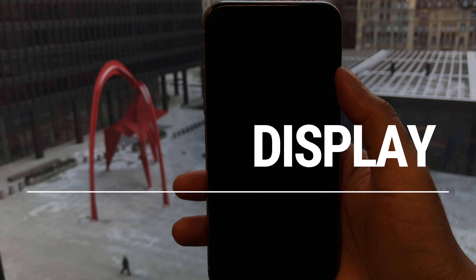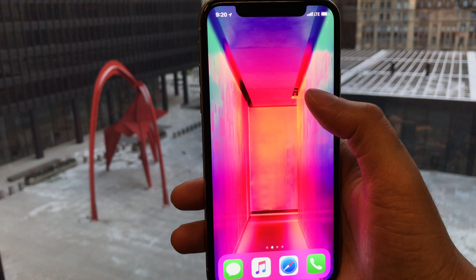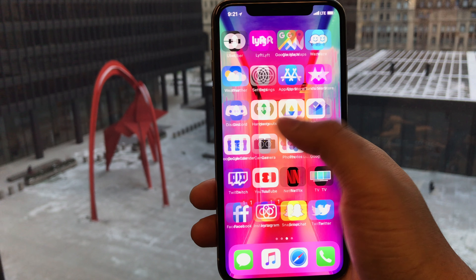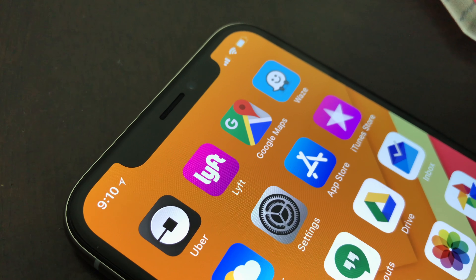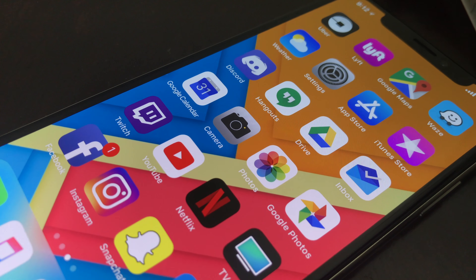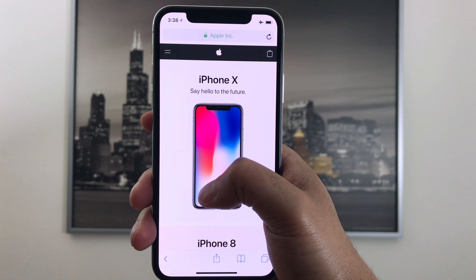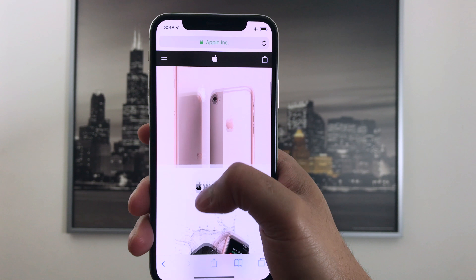Moving on to the display — finally there is an OLED panel in an iPhone. It's a gorgeous 5.8-inch HDR True Tone display supporting the P3 wide color gamut with a resolution of 2436 by 1125. You get deep blacks, and thanks to Apple's excellent color calibration, colors are very accurate. According to DisplayMate, it's the highest-rated display they have ever tested. I personally love it — it's sharp and colors are vivid without being overly saturated.